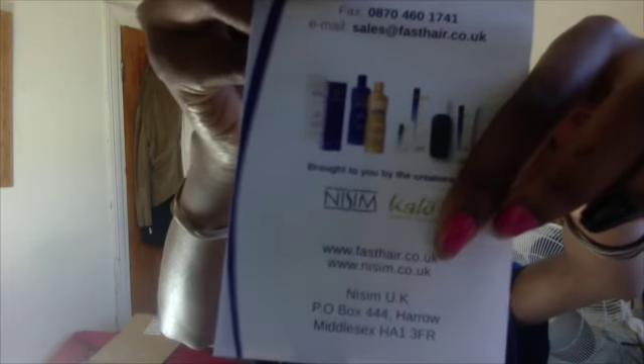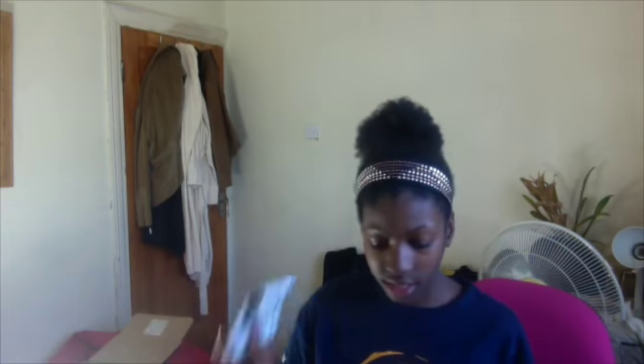Let me start with some of the samples and give you the company names to email. This one — they sent me four sachets of shampoo and conditioner. It's from a company called Fast Hair. Their website is www.fasthair.co.uk. They sent those in this box.